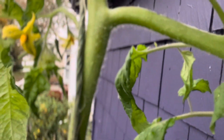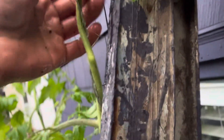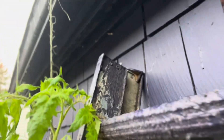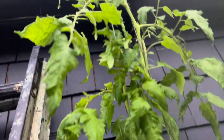Look, they're still flowering! And look at these ones — they didn't even flower yet. This is crazy.